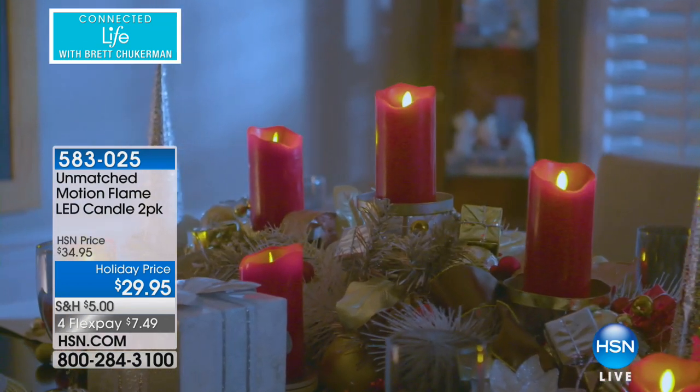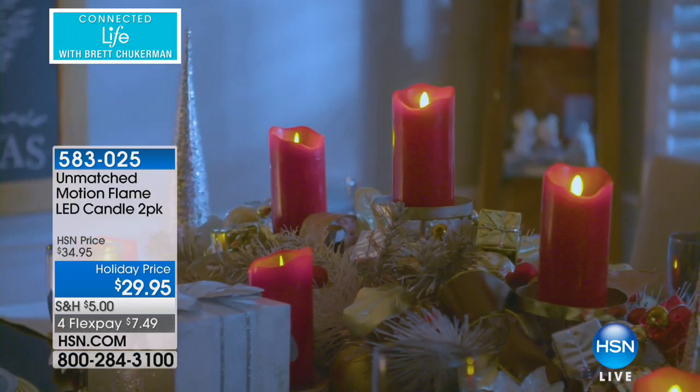Tracy Cain is joining us with these real wax candles. They come with a remote control and a timer and absolutely everything. Thank you so much for being here.